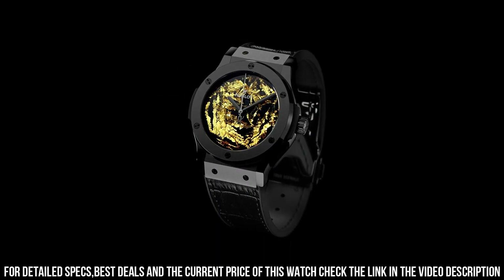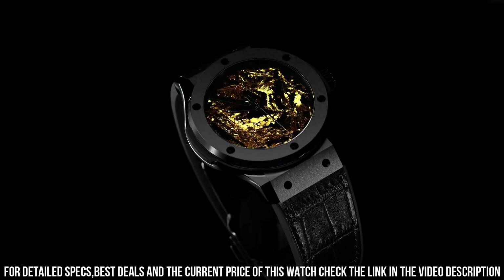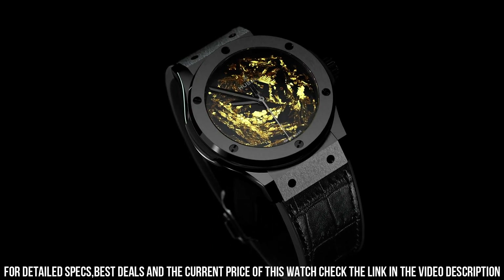Bezel, satin finished and polished black ceramic with 6H-shaped black plated titanium. Water resistance, 50m or 5ATM. Crystal, sapphire with anti-reflective treatment.